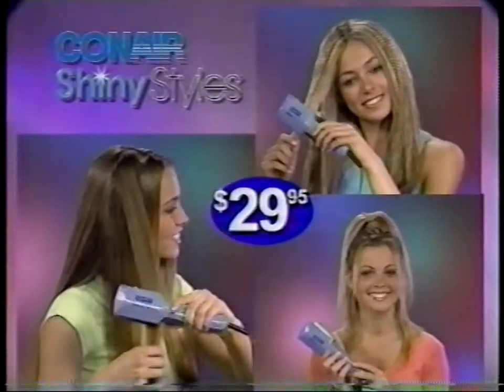Other great styling plates are also available. You can crimp, straighten, wave, and shine with the Shiny Styles Kit from Conair.